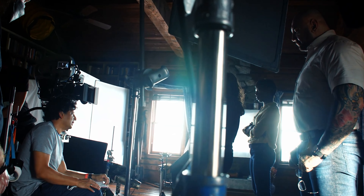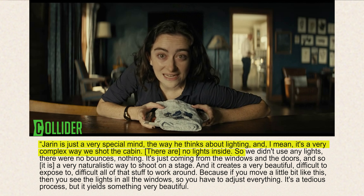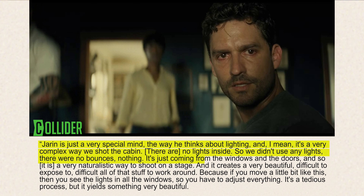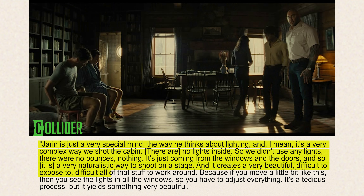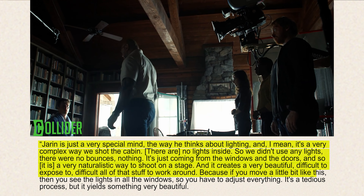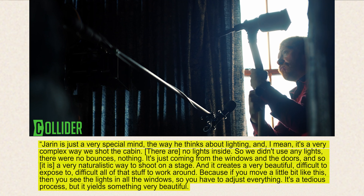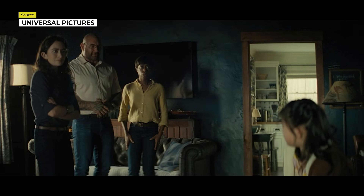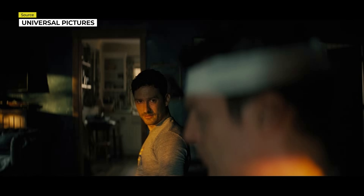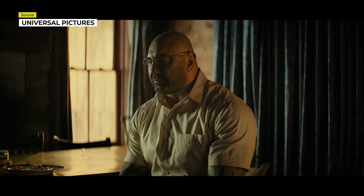Shyamalan said about working with Jarin on interiors: "Jarin is just a very special mind, the way he thinks about the lighting. It's a very complex way we shot the cabin — there are no lights inside, so we didn't use any lights. No bounces, nothing. It's just coming from the windows and the doors. It is a very naturalistic way to shoot on a stage, and it creates a very beautiful, difficult-to-expose-to result. If you move a little bit, you see all the lights in the windows, so you have to adjust everything. It's a tedious process, but it yields something very beautiful — and it looks like it's shot on location because of that." This naturalistic approach uses the limited spacing creatively, shifting power dynamics and showing changing alliances between characters through composition alone.